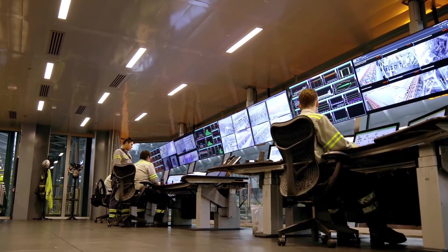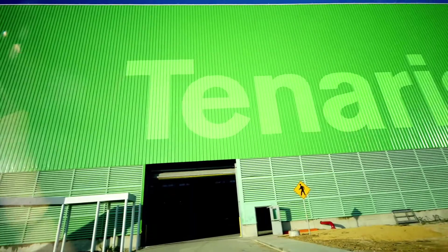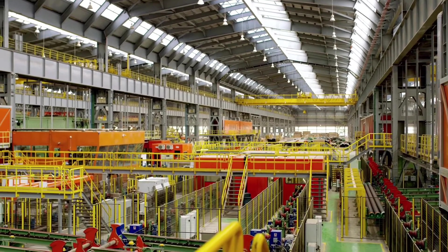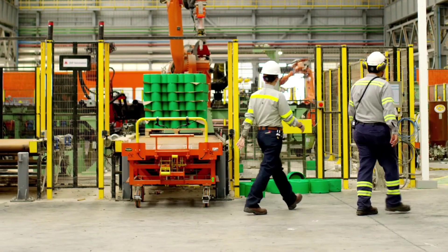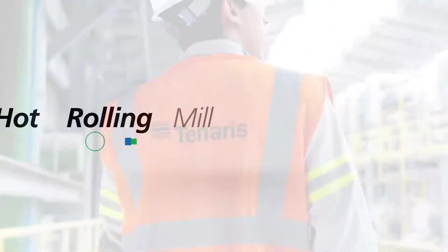That innovative spirit is what led here, today, to our newest cutting-edge seamless pipe manufacturing plant in Bay City. Its level of automation improves employee safety and makes production as seamless as the pipes it creates. But that's probably enough telling — let us show you what sets Tenaris apart.